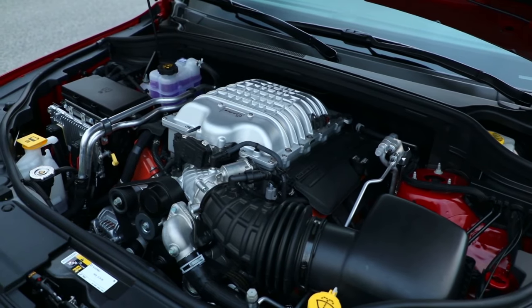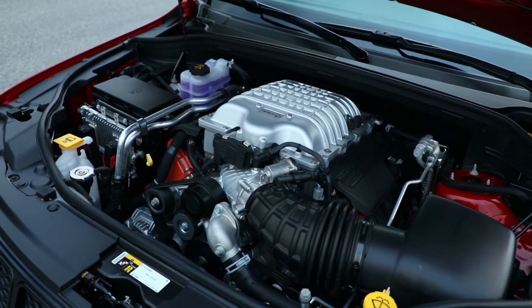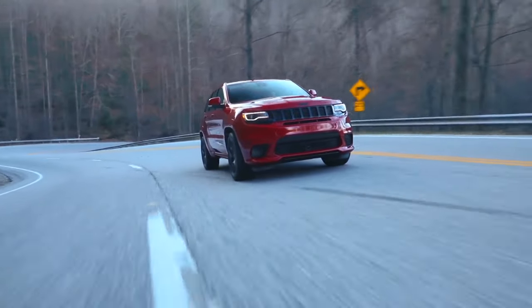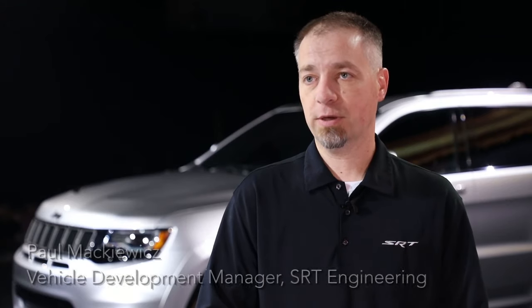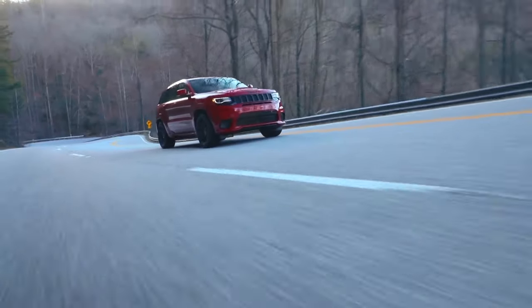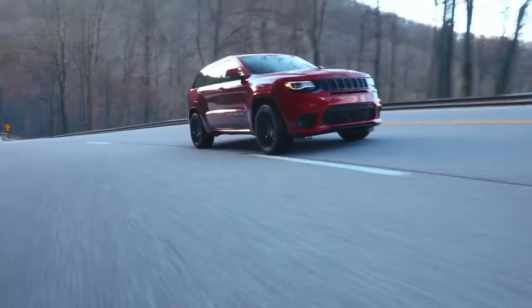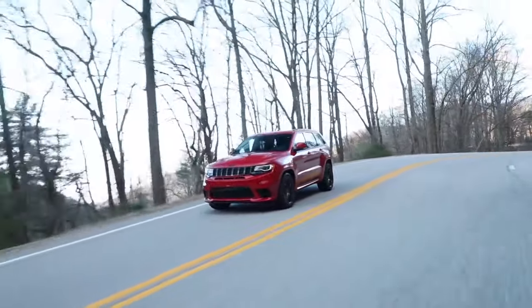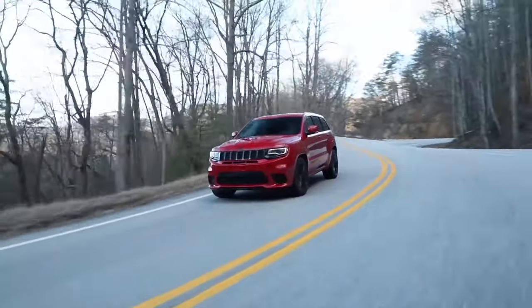Unique to the Trackhawk is that it is a 6.2 liter Hemi all-wheel drive, which hasn't been done in the past. The unique challenge there is handling that immense torque output into an all-wheel drive system. We updated the transfer case itself by increasing the amount of forged components used, the change capacity, and how we balance that output both to the front and rear axle.